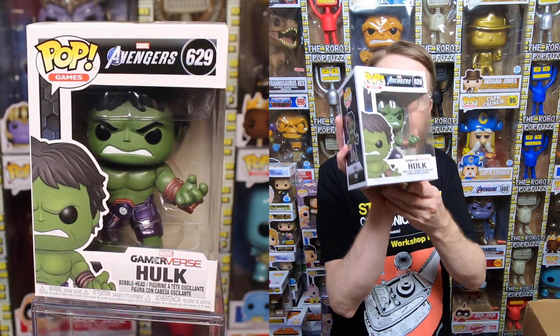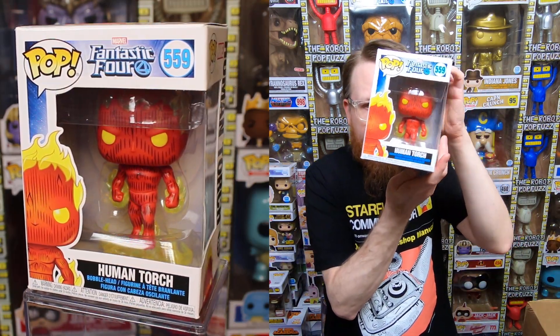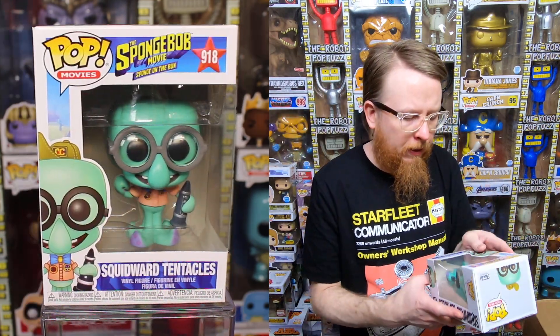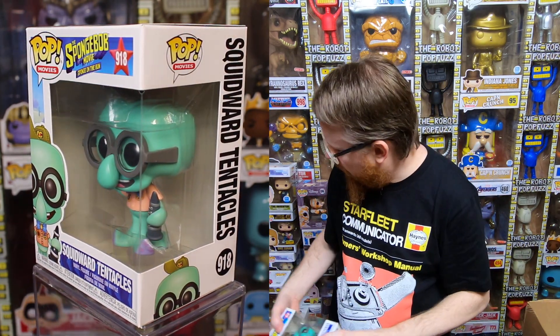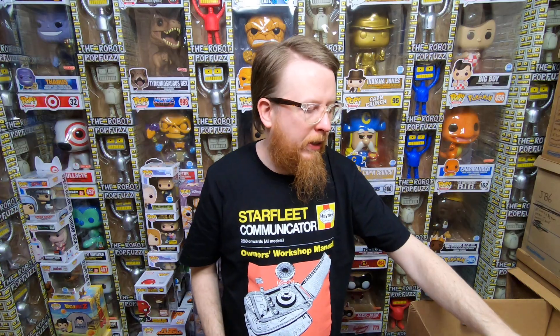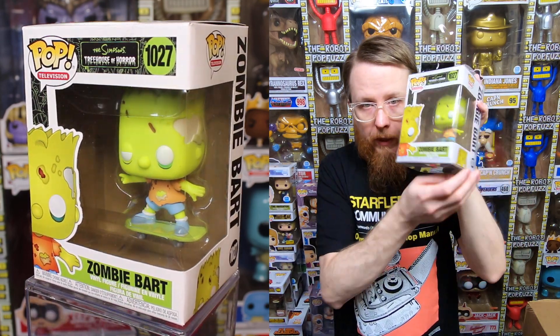They traded in a second common Chucky — I'll have one for sale, probably around $10-12. Then the Gamerverse Hulk — very cool, don't have this one, going in my collection. Fantastic Four Human Torch — might have that one, need to double-check. Squidward Tentacles from Spongebob on the Run — don't have that one, going in my collection. Zombie Bart from Simpsons Treehouse of Horror — I need that one too, definitely going in my collection. I love Treehouse of Horror!